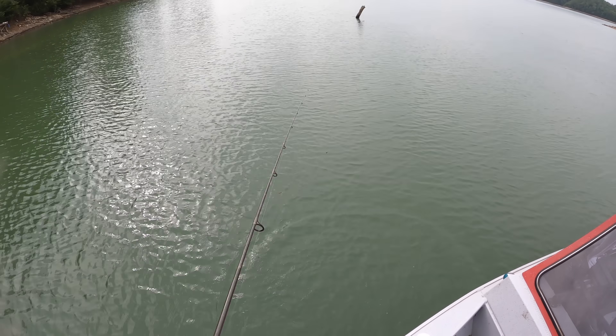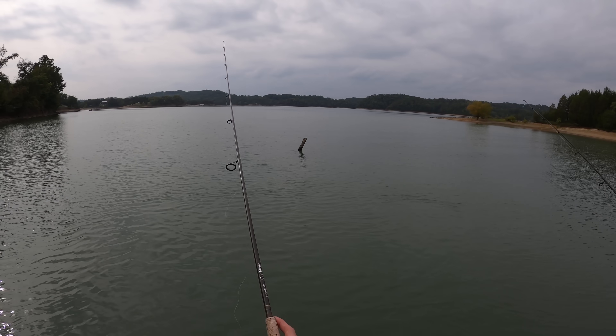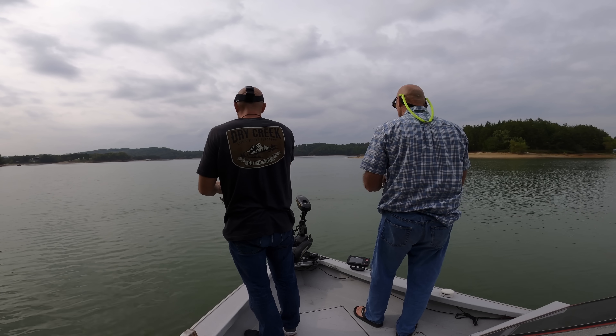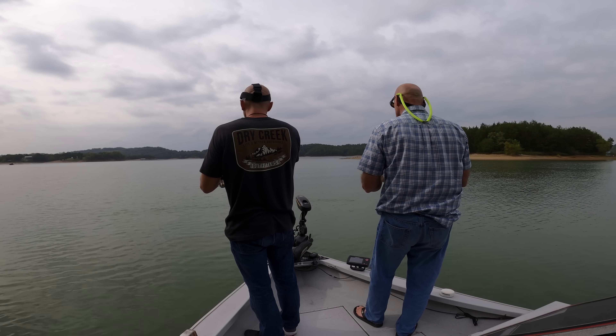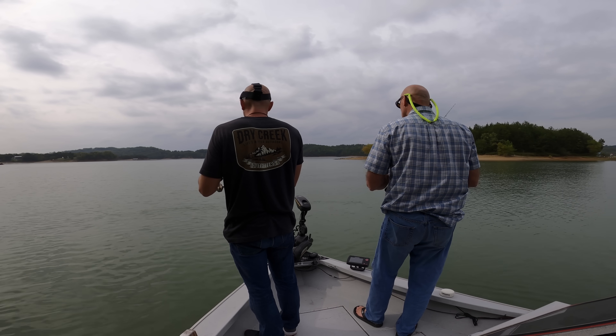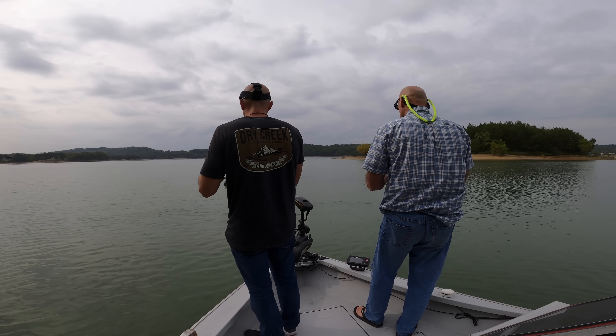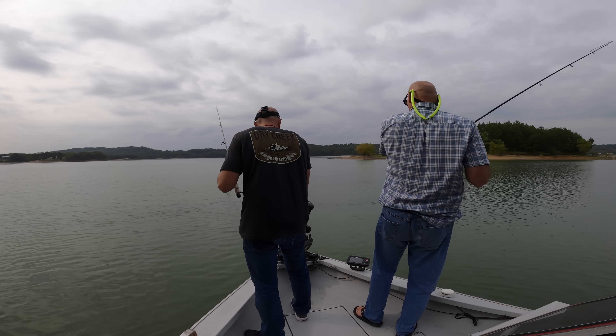On this lake these crappie have to be 10 inches, guys. Second cast toward the tree. It's interesting because that bluegill attacked it on the way down — my line stopped sinking and I was like, there we go.